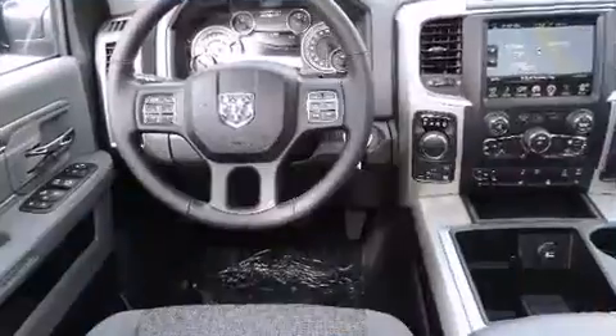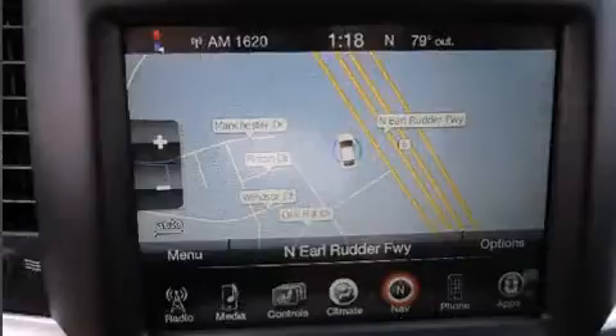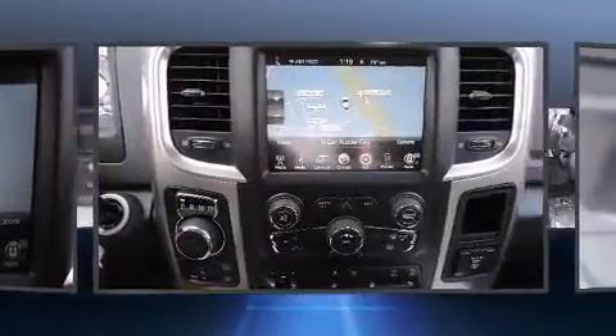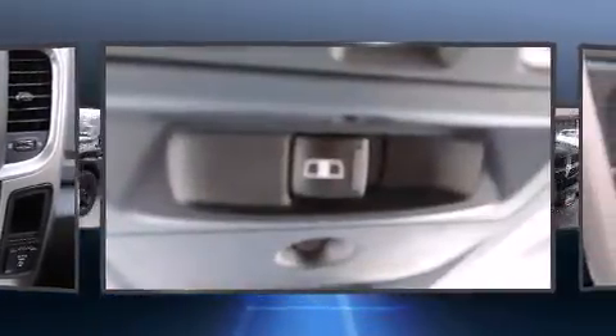4-wheel drive allows you to go places you've only imagined. This model accommodates 5 passengers comfortably and provides features such as a trip computer, heated seats, heated steering wheel, power door mirrors and heated door mirrors, a bed liner, and remote keyless entry.